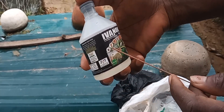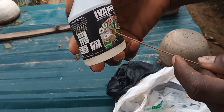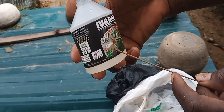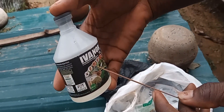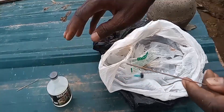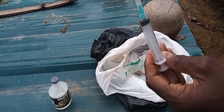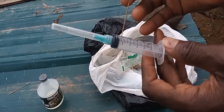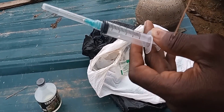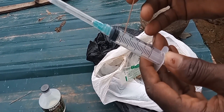Ivermectin is purposely designed for use on cattle, sheep, goats, and the rest, but here we are using it for rabbits. When you are pulling the drug into the syringe to use it for a rabbit, please pull it up to the maximum shot of one per rabbit.